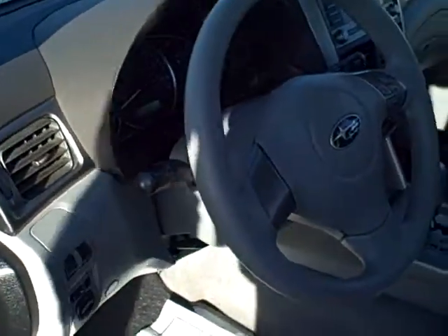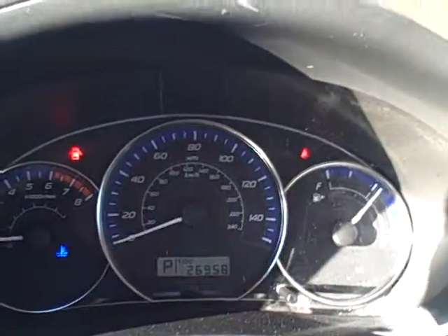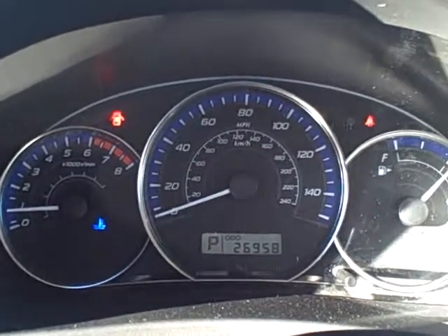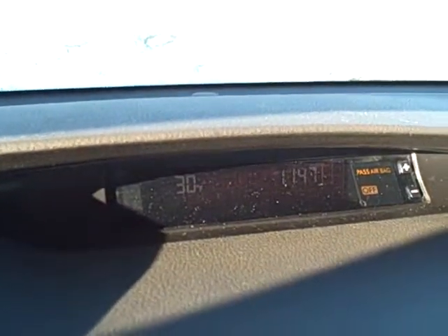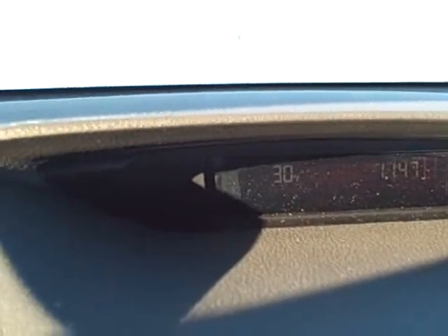Here's the interior. Very clean inside here. Here's your instrument panel with the gauges. The blue lights. There's the mileage on the car — 26,958. The car's got the in-dash CD player. Trip computer. Clock. And the outside temperature right there.